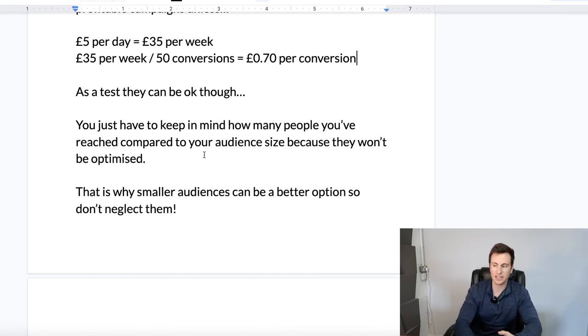If you can afford to spend £5 per day on 10 different ad sets, then by all means go ahead. One important thing to keep in mind when running testing campaigns: because of how much you will have spent and because they won't have been optimized, you have to keep in mind how many people you've reached in comparison to your overall audience size. If you've got an ad set with an overall audience size of five million people and you're spending £5 per day, over three days you're going to reach roughly one to two thousand people — a tiny percentage of five million that won't give you an accurate representation of that audience.